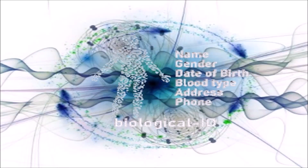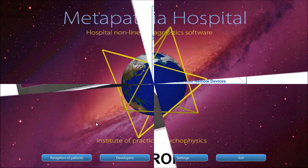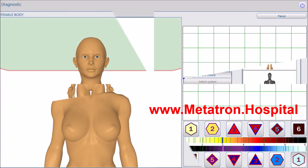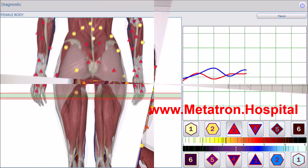Welcome to the Quantum Universe where only client information is required for remote health scanning. The equipment used is the best in the latest Metatron Hospital Bioresonance System, which has been upgraded by Medicomat Limited for remote health scanning and treatment.